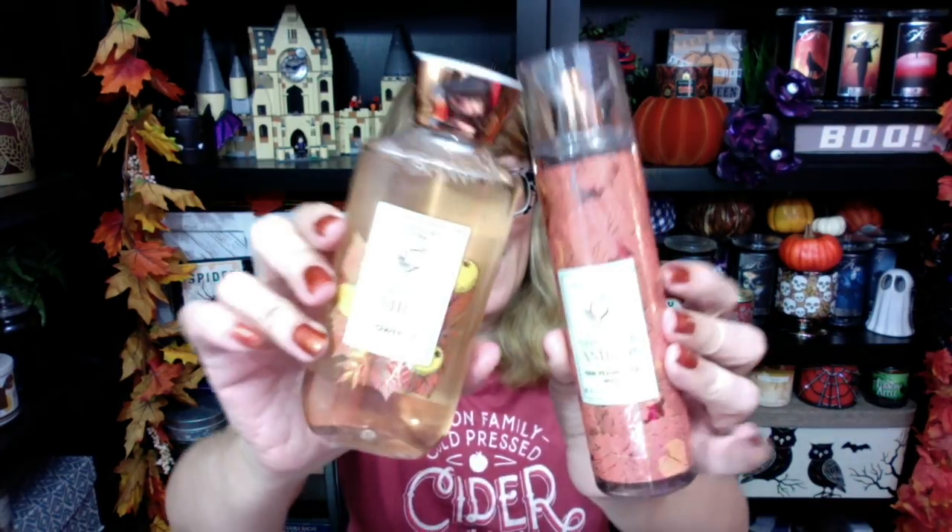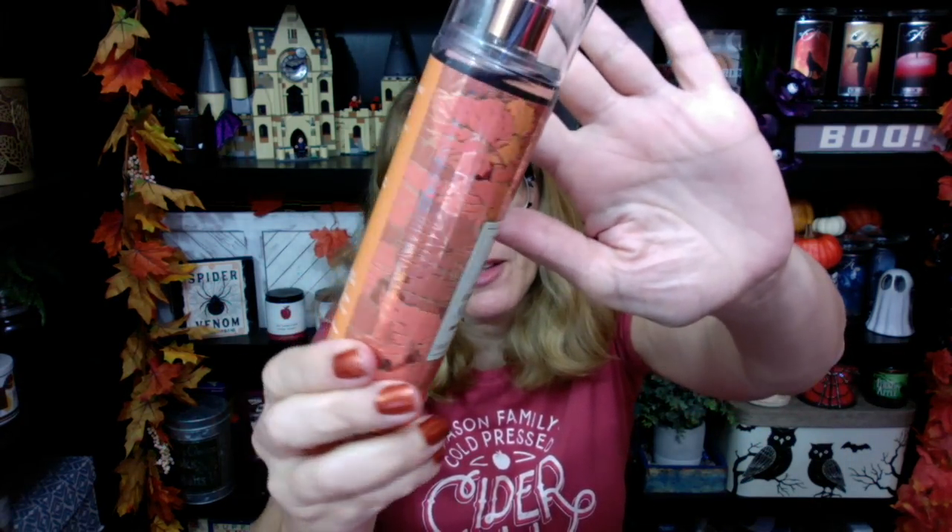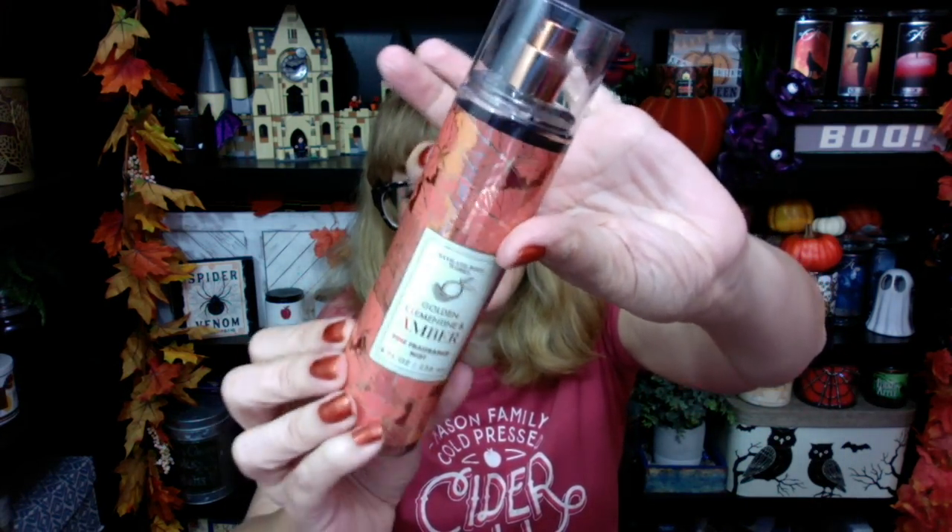And then this one is awesome, you guys - golden clementine and amber. This will probably be the first one I review. I'll probably get to this tomorrow; I will use the shower gel tonight. Look at the packaging on the fine fragrance mist - it is absolutely gorgeous. Matches my fingernails today. And this is what the white pumpkin and chai and the ruby apple and rosewood are going to be - same packaging style. Juicy citrus, sparkling pomegranate, and warm amber. Love the lid. I sprayed this in the car on the way home and the dry down is so nice. I don't think we've had a really good orange since the snowy citrus swirl set.